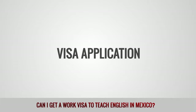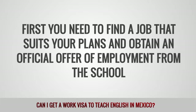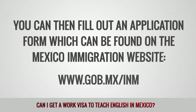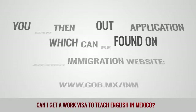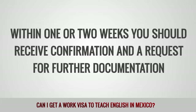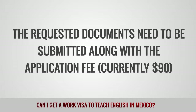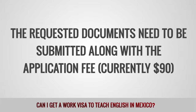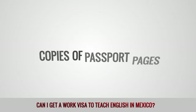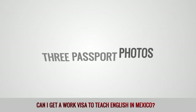Visa application: First, you need to find a job that suits your plans and obtain an official offer of employment from the school. You can then fill out an application form, which can be found on the Mexico Immigration website. Within one or two weeks, you should receive confirmation and a request for further documentation. The requested documents need to be submitted along with the application fee, currently $90. Required paperwork, subject to change: copies of passport pages, tourist visa that was issued on arrival, three passport photos.